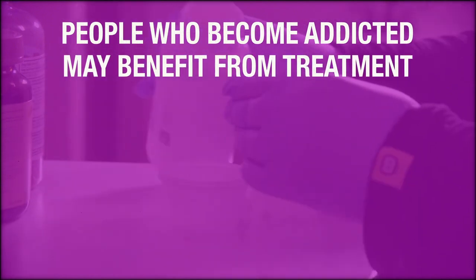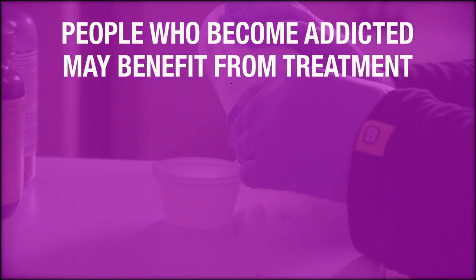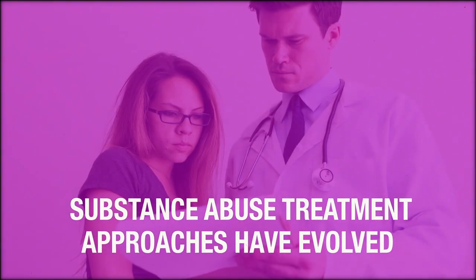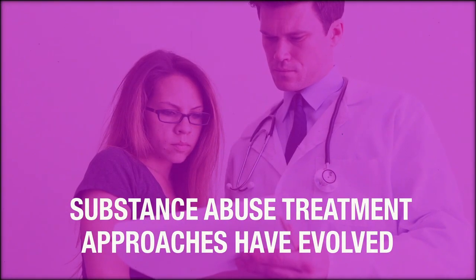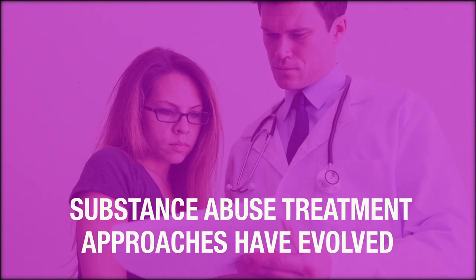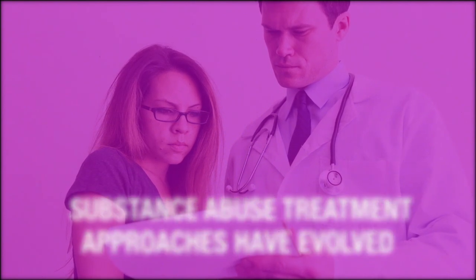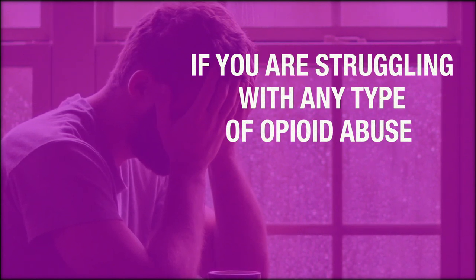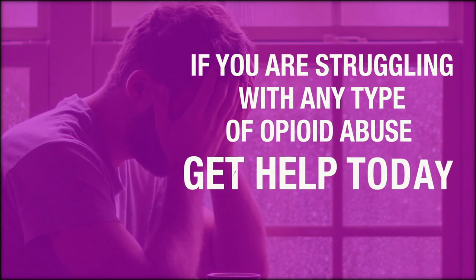People who become addicted may benefit from treatment with medications and behavioral therapy to help them quit using. Substance abuse treatment approaches have evolved to better help those impacted by the increasingly widespread opioid epidemic. If you are concerned about the dangers of fentanyl or struggling with any type of opioid abuse, get help today.